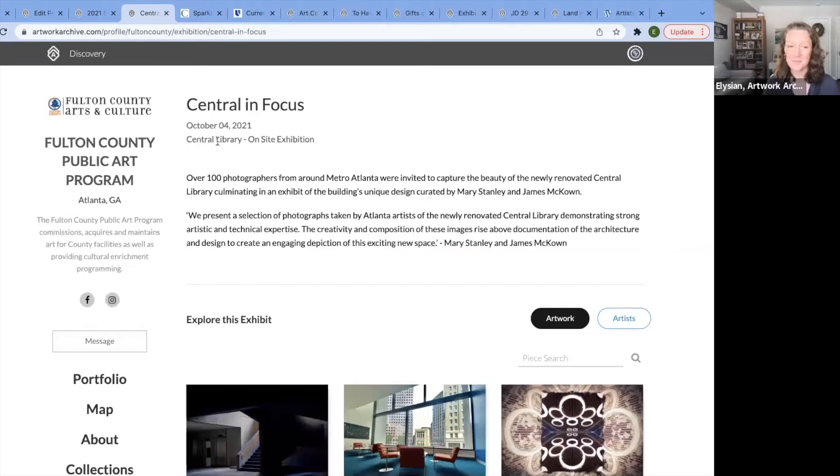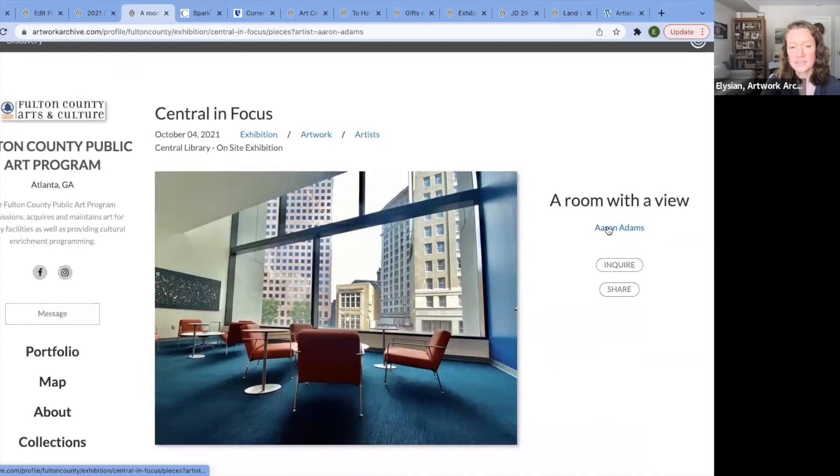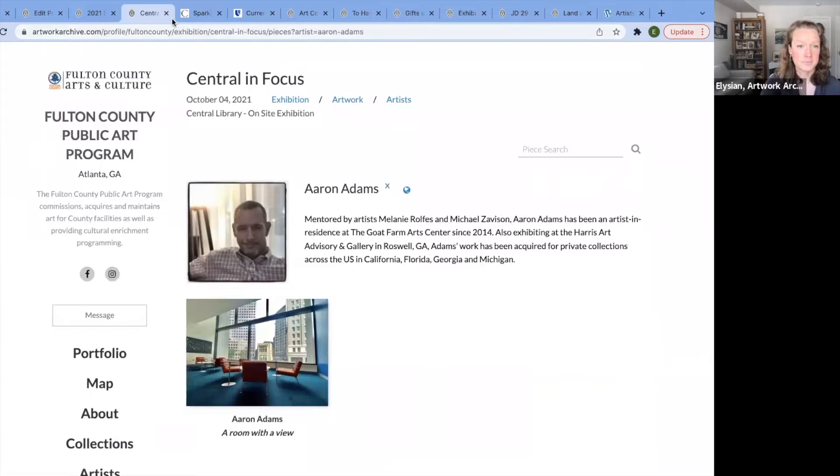Another example: the Fulton County Public Art Program. They have an exhibition called Central in Focus, showing it's in conjunction with an on-site show at their central library. Here we have beautiful photography. If I click into a piece and into the artist Aaron, you can learn more about him.